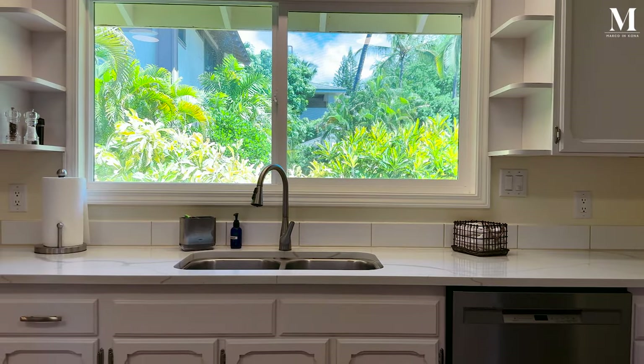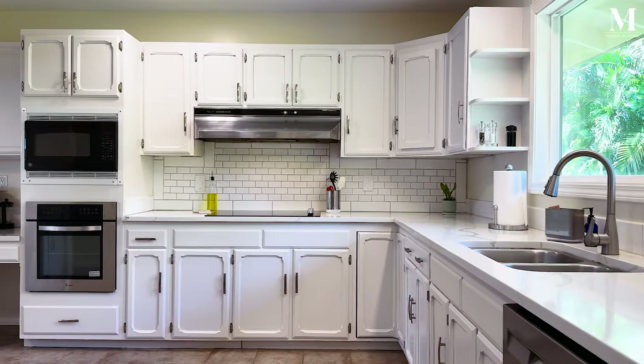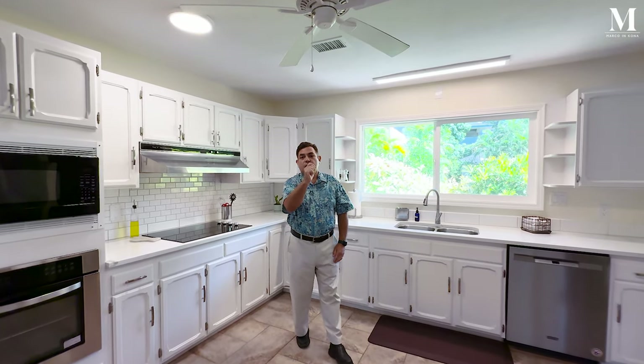Beautiful, light, open, airy kitchen leads out to the dining room, multiple living area spaces, and additional bedrooms.